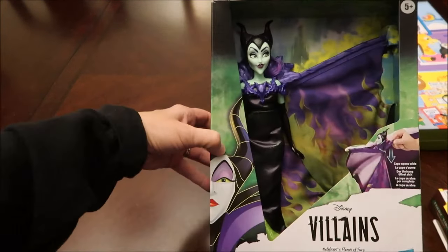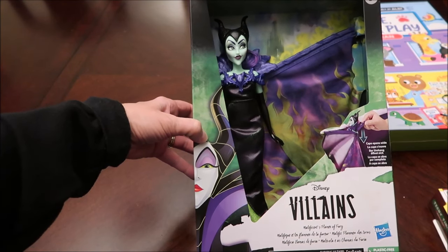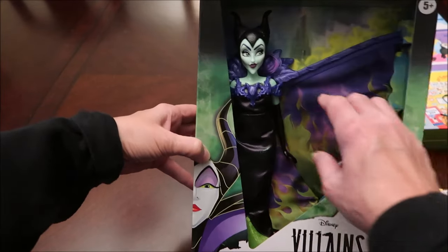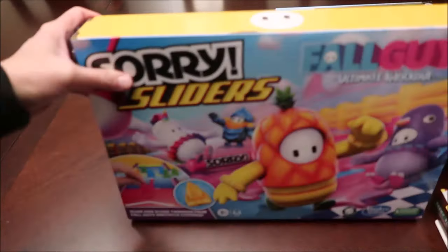I also bought her a Disney Villains doll — Maleficent. It says the cape opens wide, so you do something to get the cape to open, but I can't do it right now. This is what she looks like.